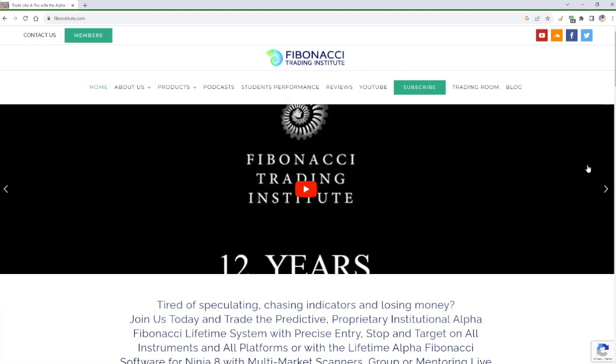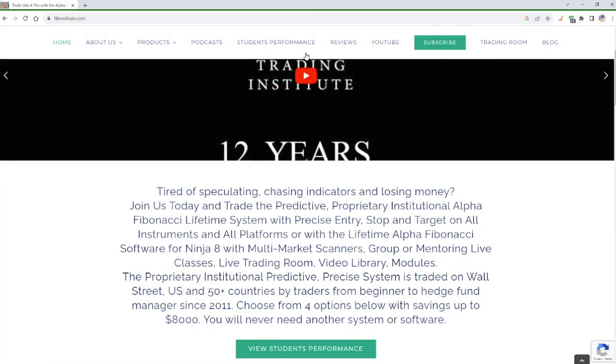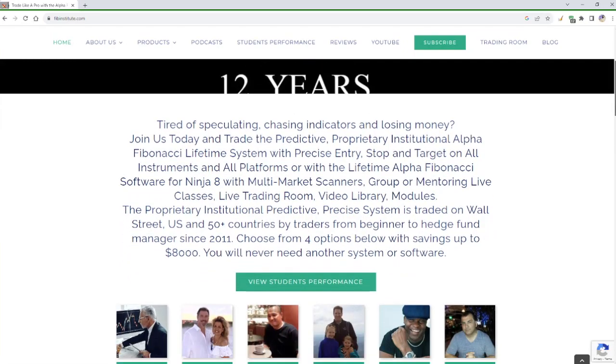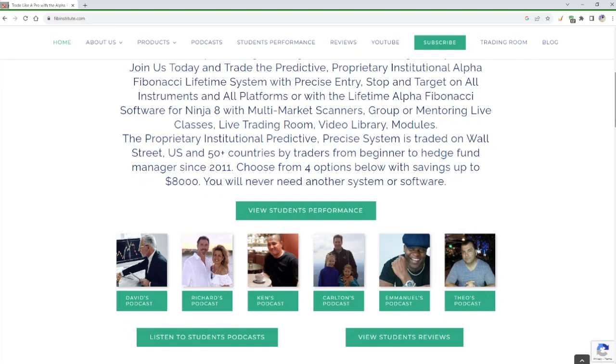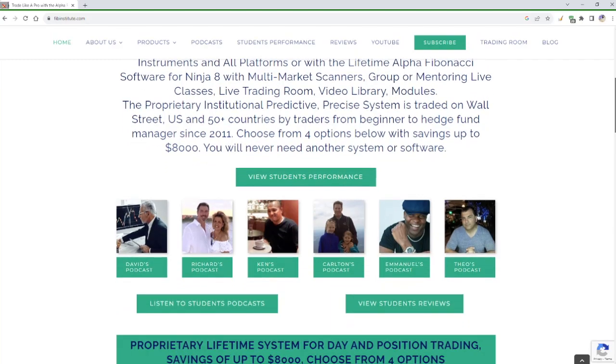You may view a movie a student made about the Fibonacci Trading Institute celebrating 12 years. This October we will be celebrating 13 years, but I started building my systems 20 years ago. If you're done being a gambler, I look forward to working with you. You will trade the identical system I taught to JP Morgan traders — predictive, proprietary, institutional Alpha Fibonacci system with precise entry, stop, and target on all instruments, or with lifetime software for NinjaTrader 8 to trade futures.